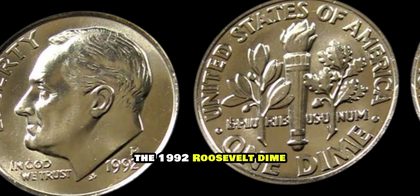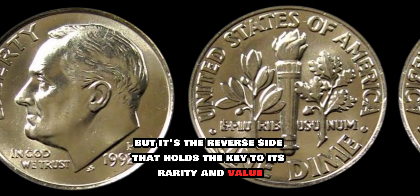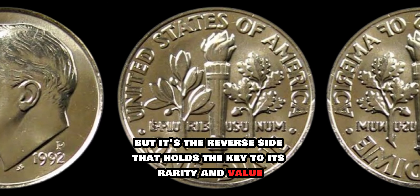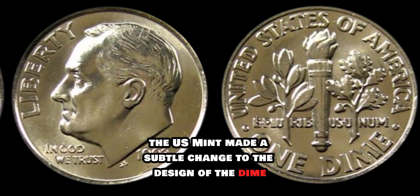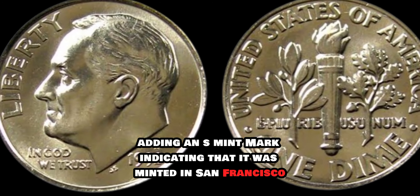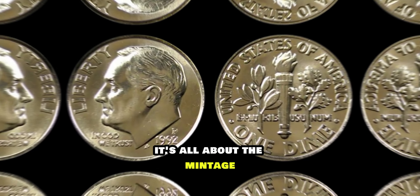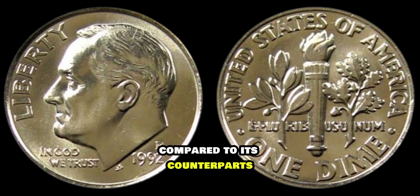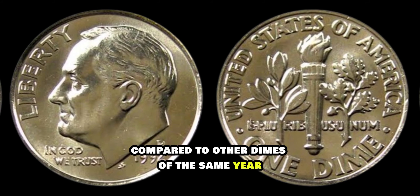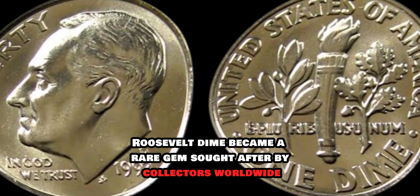The 1992 Roosevelt dime bears the iconic profile of President Franklin D. Roosevelt on the obverse side, but it's the reverse side that holds the key to its rarity and value. In 1992, the U.S. Mint made a subtle change to the design of the dime, adding an S mint mark indicating that it was minted in San Francisco. The 1992-S Roosevelt dime had a remarkably low mintage compared to its counterparts minted in Philadelphia and Denver. With only a fraction of the number minted compared to other dimes of the same year, the 1992-S Roosevelt dime became a rare gem sought after by collectors worldwide.